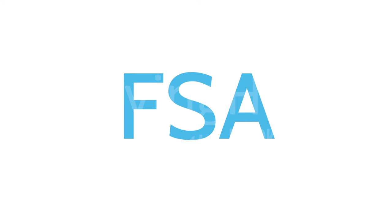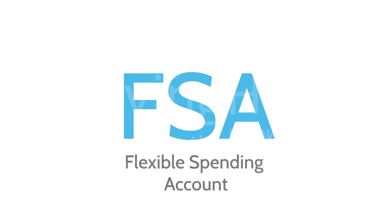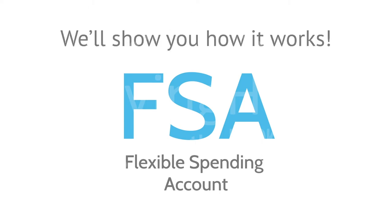One acronym you'll see frequently is FSA. FSA stands for Flexible Spending Account, and it offers you the opportunity to save on health care expenses using pre-tax dollars. In this video, we'll give you the rundown and help you understand how the FSA works and how to get the most out of it.